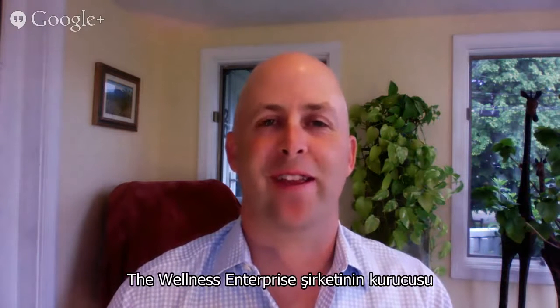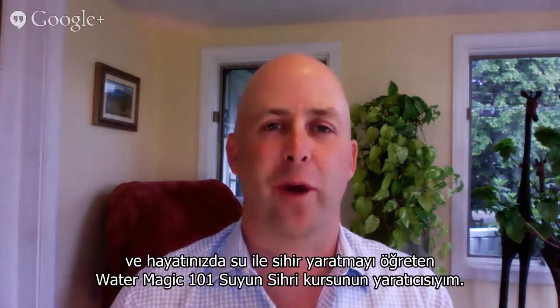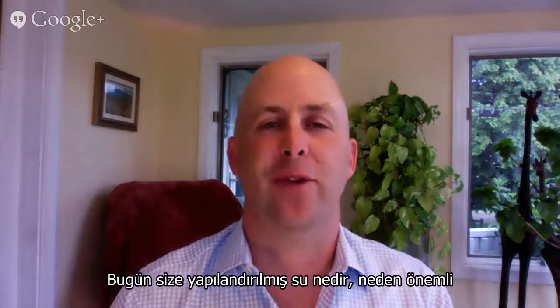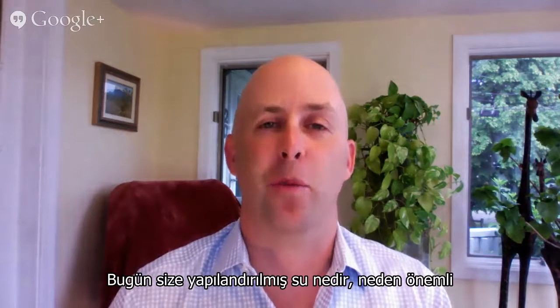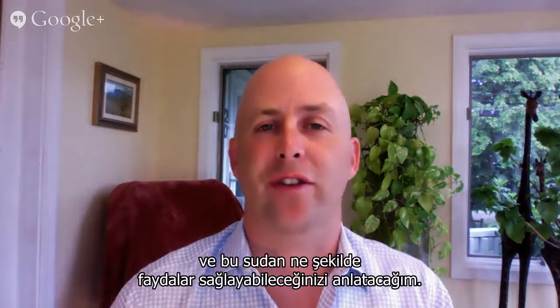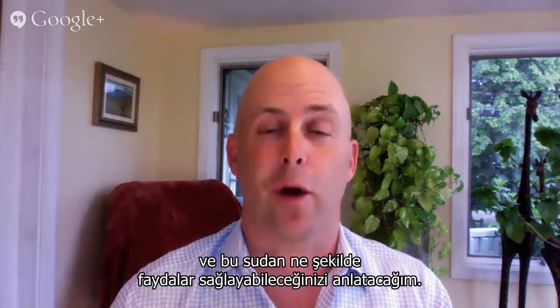Hi, I'm Patrick Durkin, the founder of The Wellness Enterprise and creator of Water Magic 101. I'm here today to explain the what, why, and how of structured water so you can find out for yourself what kind of benefits you might get from drinking structured water.